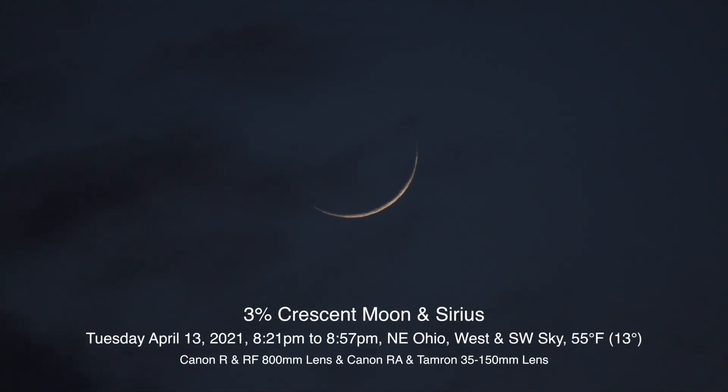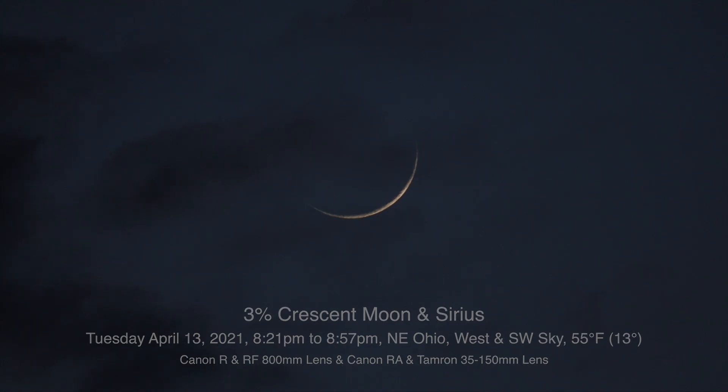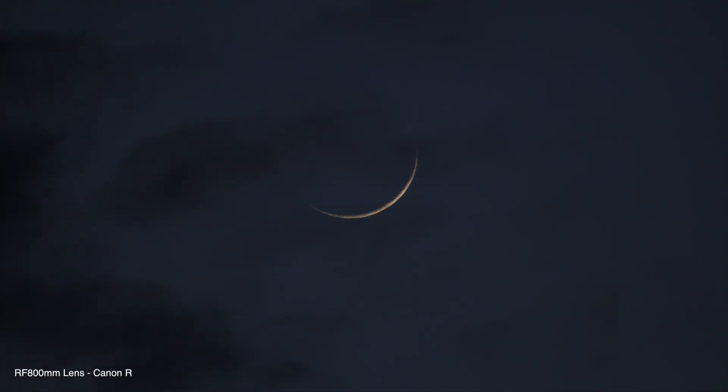Well hello there. We finally had a nice day today. Here we are on Tuesday April 13th 2021 at 8:30 PM up here in Northeastern Ohio, and even though we have that black cloud going over top of it, we have a sliver of a moon over there.